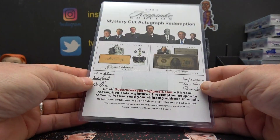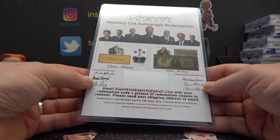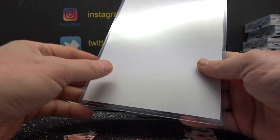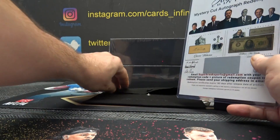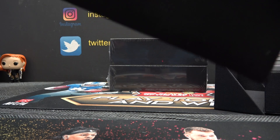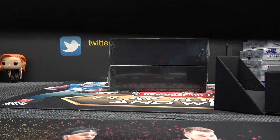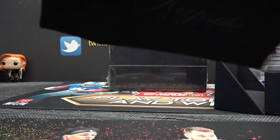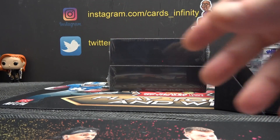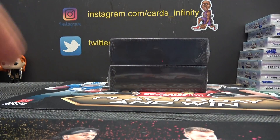Mystery Cut Redemption. You have to scratch that code off, Luke, and then send it in. Email Super Break with the code and they will, I guess, mail you a Mystery Cut. I'm going to leave this out of the bag — it doesn't fit that well.